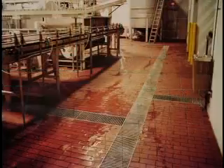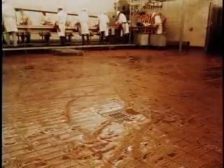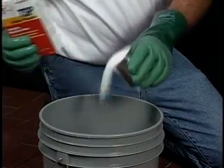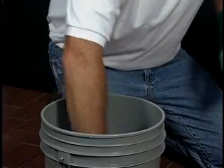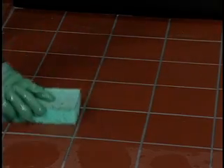Any effective grout repair begins with a thorough surface preparation. Removal of residual oils, grease, and dirt contaminants will ensure proper installation and cleaning characteristics of the grout, and will also prevent contamination of the grout during installation. A simple cleaning procedure is to prepare a mixture of one pint of TSP (trisodium phosphate) to two gallons of warm water, wet the tile surface with the solution, and clean with an industrial scrubbing pad or stiff bristle brush. Rinse the floor area with warm water and vacuum the excess water.